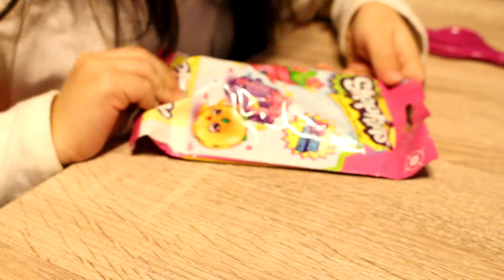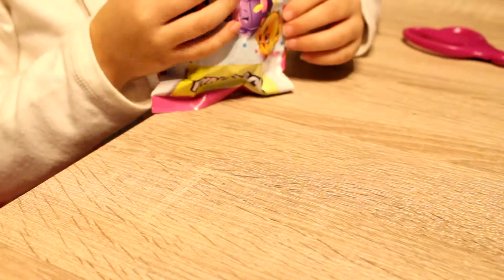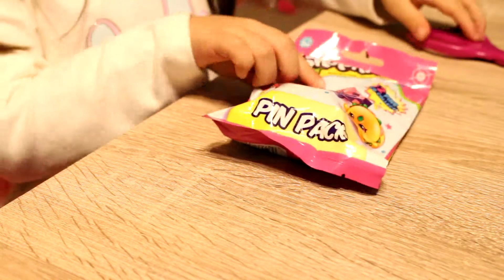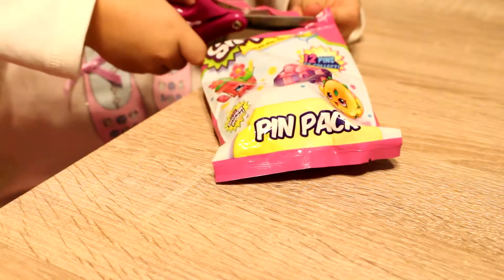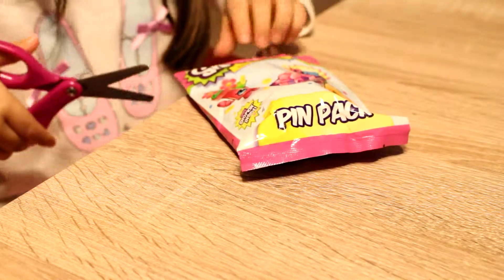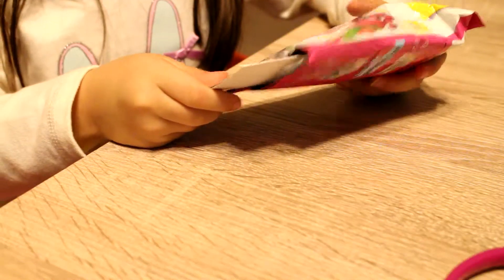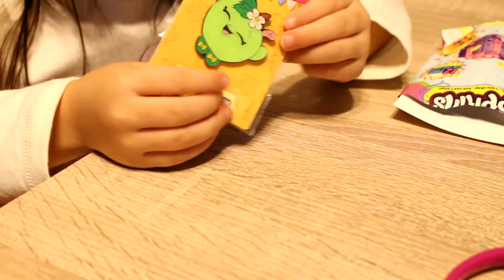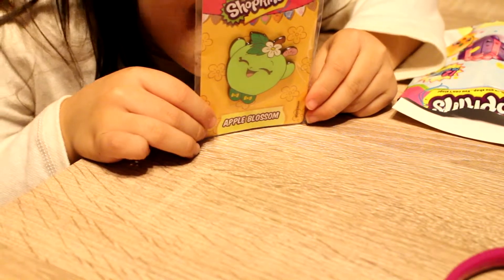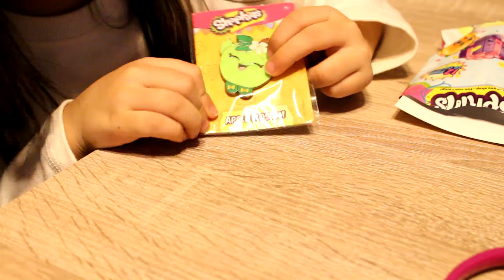The next thing I'm going to be opening is this Shopkins companion pack with one Shopkin on the side. If you're a little kid, you only use little scissors — only grown-ups use the big ones. I just got it open. Let's take out everything inside. I got an Apple Blossom pin! Apple Blossom!